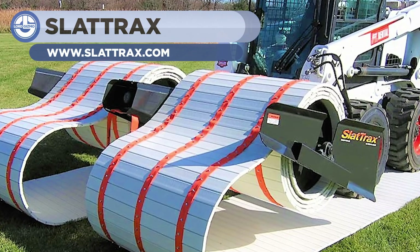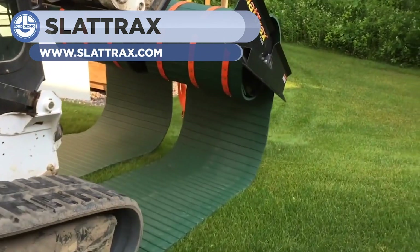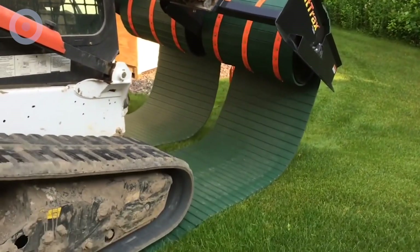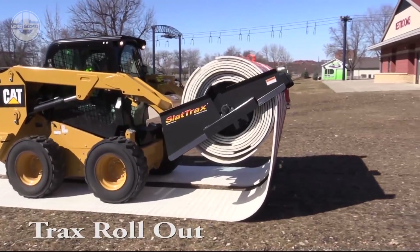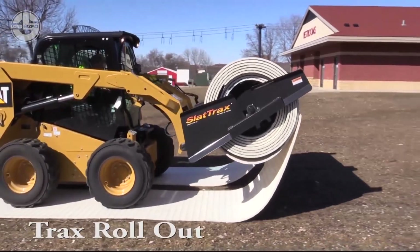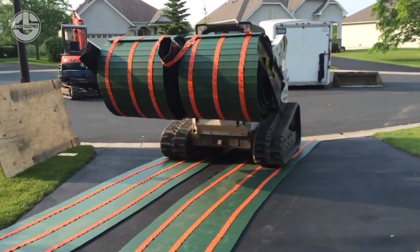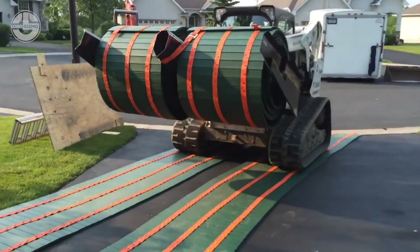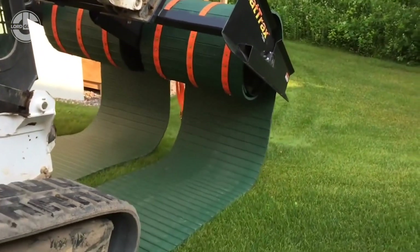Up next, we have the SlateTrax DualTrax System. This machine is used to make temporary roadways for ground protection on your work site. It has more advantages over rubber mats or plywood sheets — it reduces damage to grounds and is easy to deploy and retrieve. A hundred feet of dual tracks can be deployed in less than two minutes. They have made it from recycled plastic, which makes it less costly. It is robust enough that you can run heavy trucks on it without giving any damage to the ground.